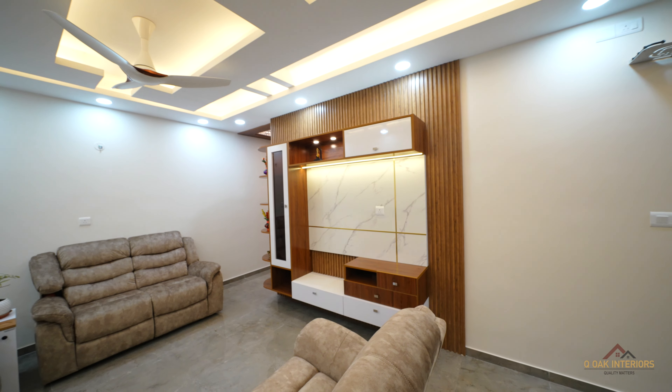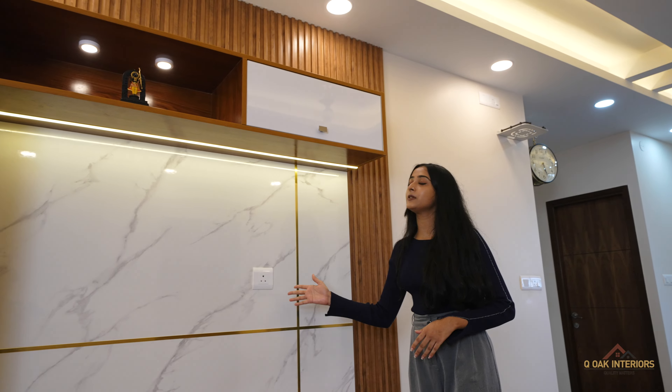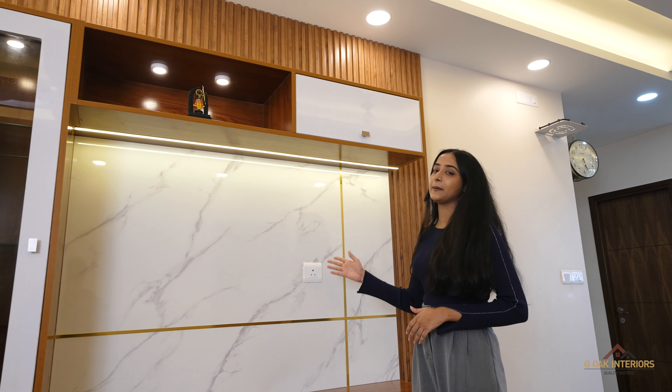This is the TV unit. Here we can see wooden finish lures. For back panelling, we have given marble finish laminates with golden tea putties.